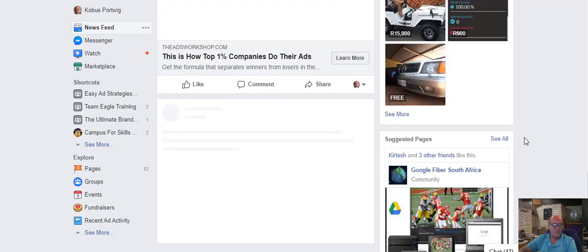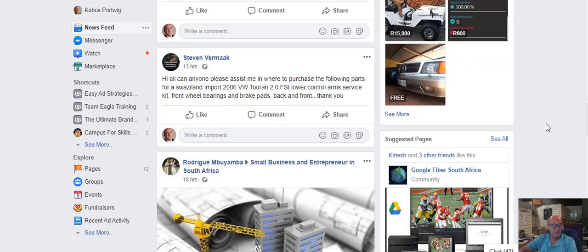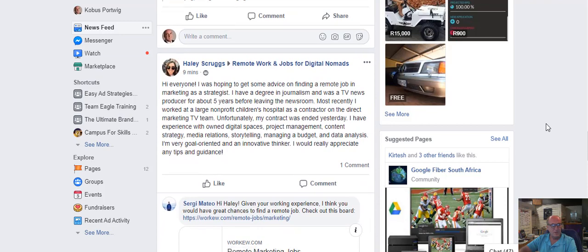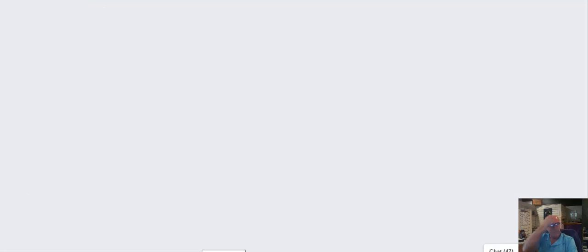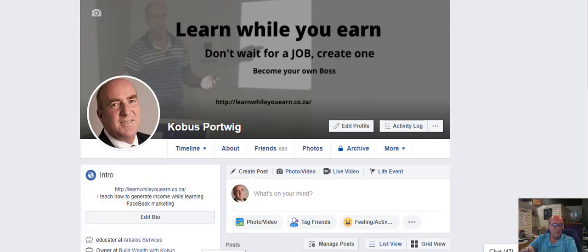Traffic funnels — you see, I'm getting almost just a bunch of advertising. What is this? Small businesses? But you get the idea. I don't want to show everyone's banners here, just in case I get into trouble — I haven't asked their permission.